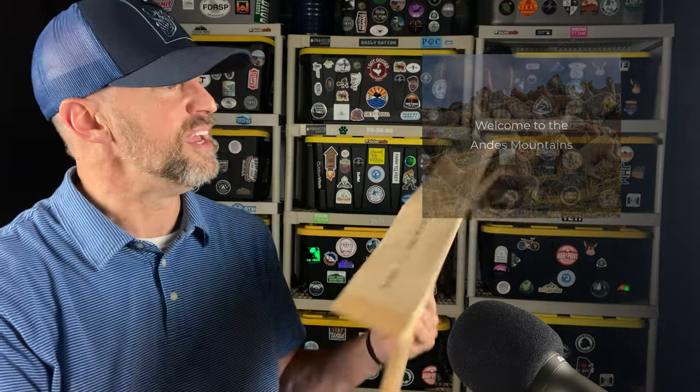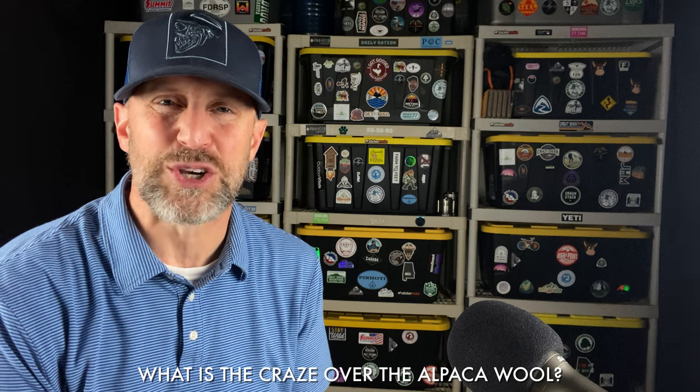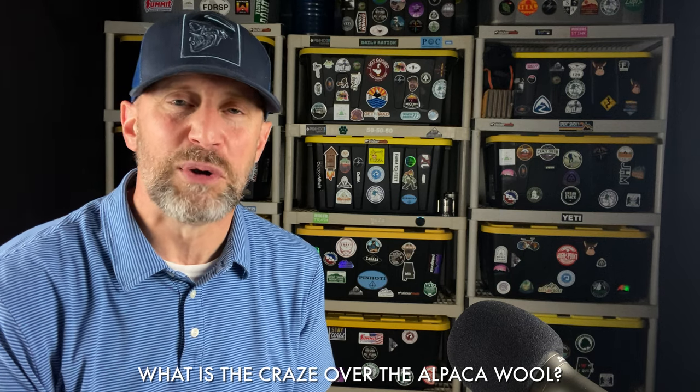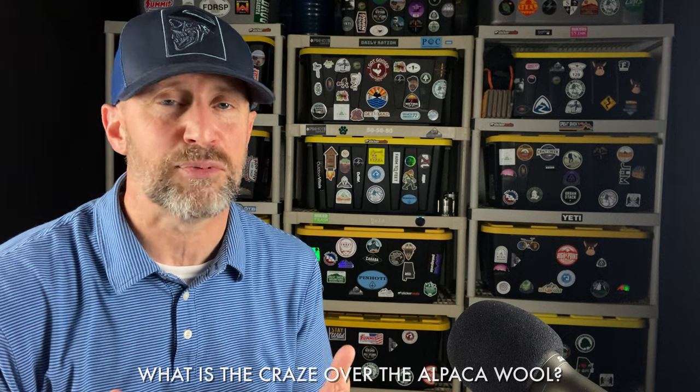They sent me this package, and it says it's coming straight from the Andes Mountains — and that is actually true in the way they go about getting their alpaca wool. Now why is there such a craze about alpaca wool? This alpaca base layer is absolutely amazing.